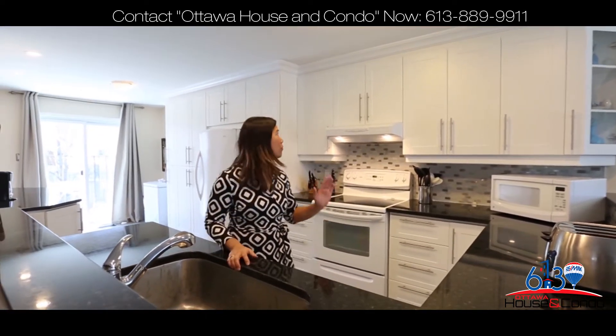You will love this incredibly large renovated kitchen with porcelain floors, custom floor-to-ceiling cabinetry, granite countertops, pot lights and backsplash.